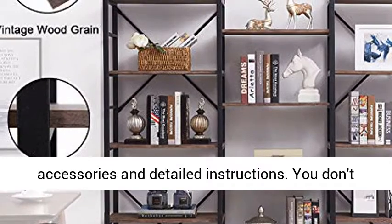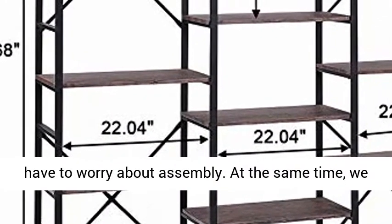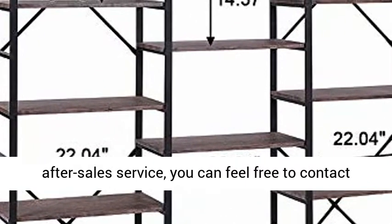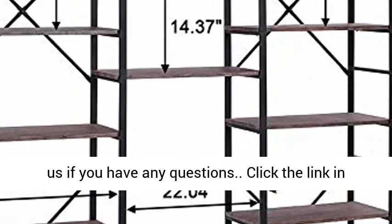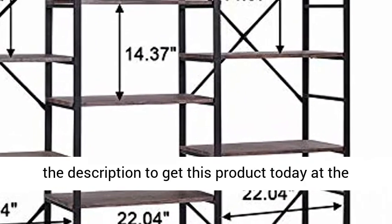Easy to assemble: the package contains all the necessary accessories and detailed instructions. You don't have to worry about assembly. At the same time, we will provide you with quality pre-sales and after-sales service — you can feel free to contact us if you have any questions. Click the link in the description to get this product today at the best price.